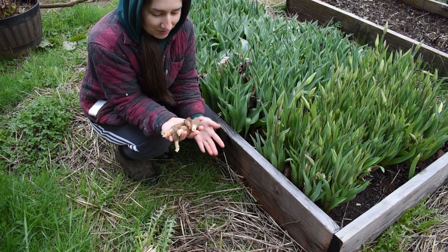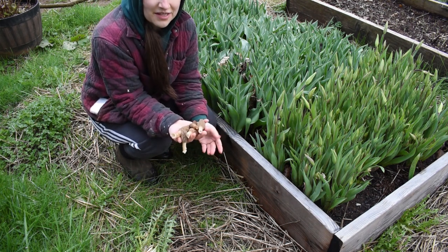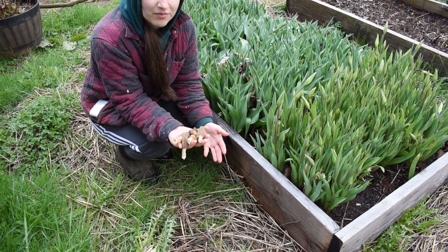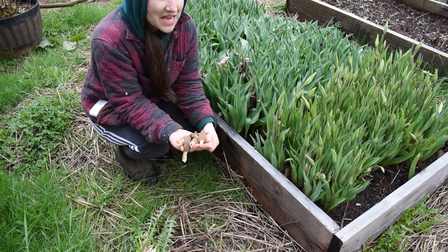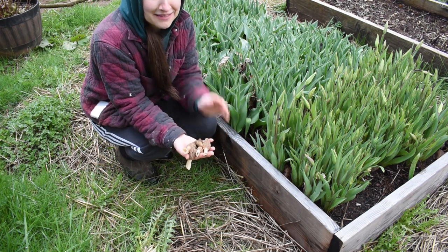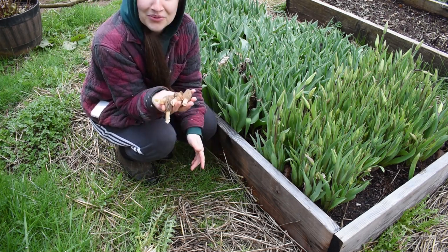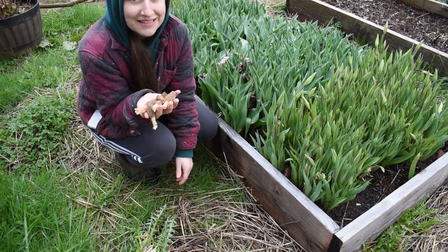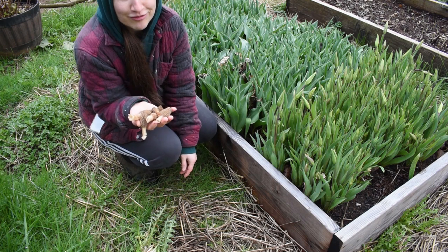In case you didn't know, morels are one of the very few mushrooms that you actually can't cultivate, so they're only available from foraging in the wild. So to have this growing in my garden beds is kind of a big deal. I'm going to go fry these up in some butter with a little bit of flour and some seasoning and enjoy the steak-y flavor.